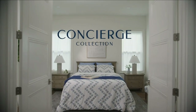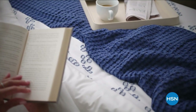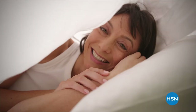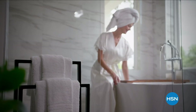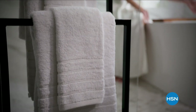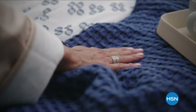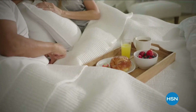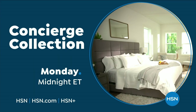Concierge Collection will help transform your bedroom into a relaxing retreat you love. Indulge in ultimate softness and comfort for that perfect night's sleep. Pamper yourself with bath sets that allow you to enjoy a spa-like experience — all designed with beautiful colors and texture, well crafted and always in style. Concierge Collection, only on HSN.